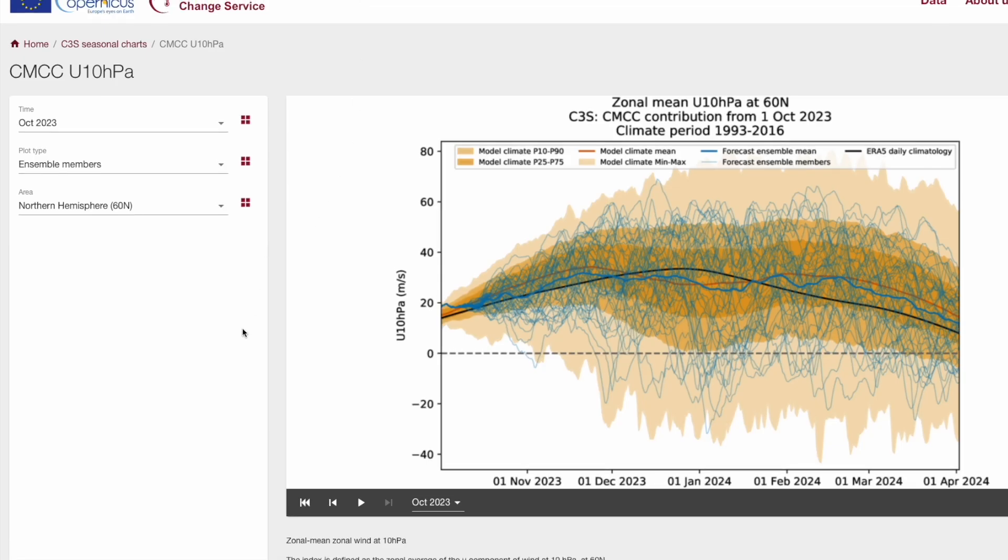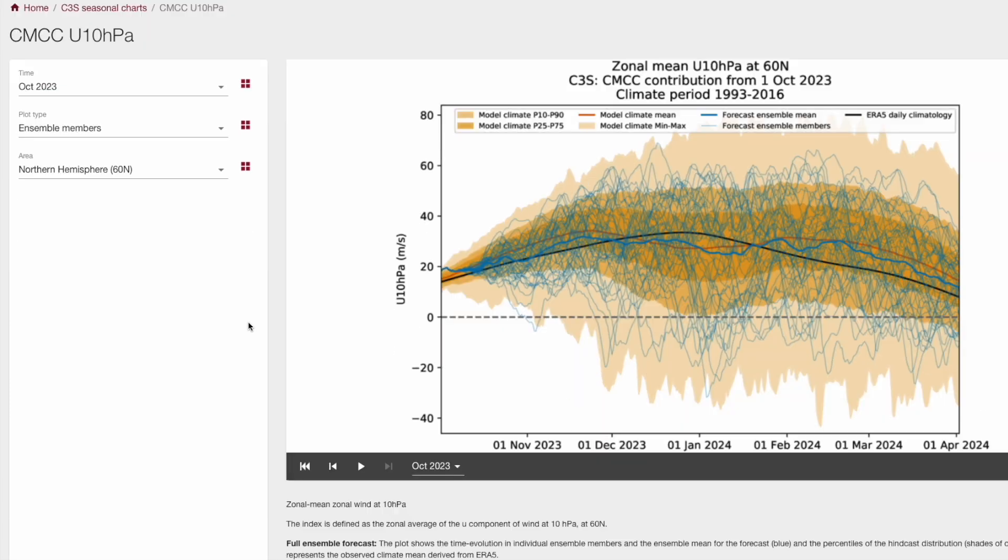The first Copernicus chart is the CMCC. Looking at the thicker blue line — the average of all the ensembles — it's generally hovering around the mean. The black line is the daily climatology, what you'd expect averaging the last roughly 100 years, and we're deviating from it a little bit but not massively. There are some very strong and some very weak ensemble members but no massive correlation overall. The CMCC is showing pretty much an average polar vortex through much of the winter.